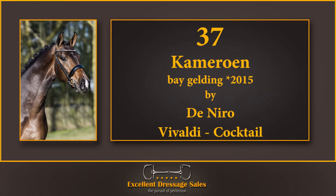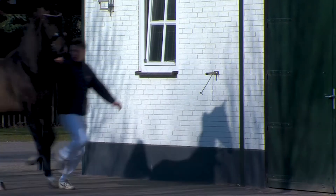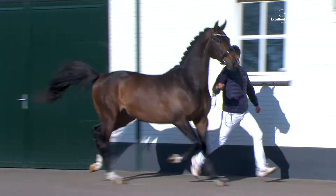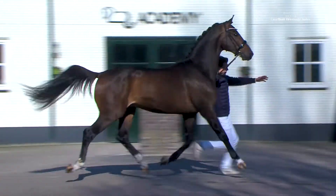Cameroon has a very attractive front end and a very easy trot. His dam, Acida, an offspring of the topside Vivaldi, earned the elite predicate.